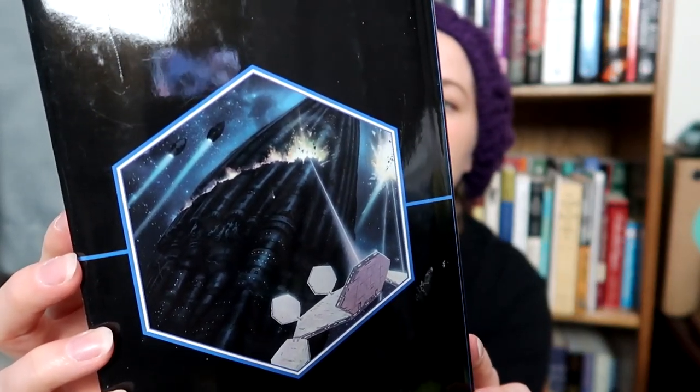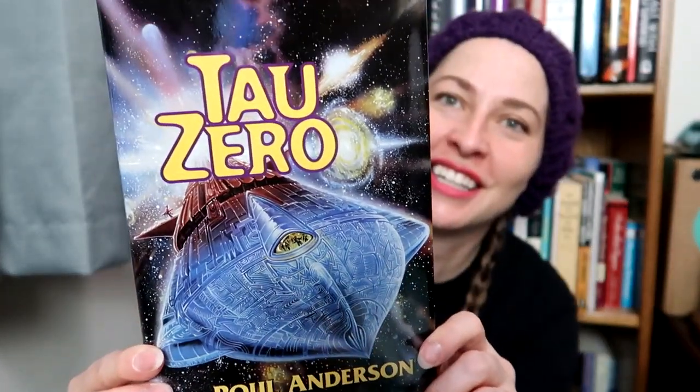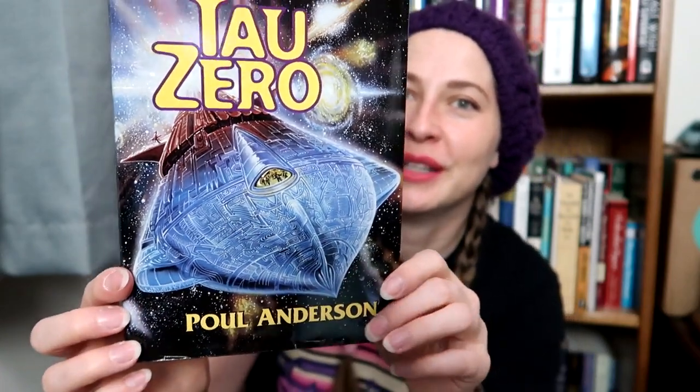I picked up Conqueror's Pride by Timothy Zahn — another awesome space scene, blown up on the front, with a smaller version on the back. Very cool. And then I picked up a few Poul Anderson books. Tau Zero by Poul Anderson — just a stunning cover. I also picked up The Stars Are Also Fire. Beautiful space art — it looks like something NASA would put out.